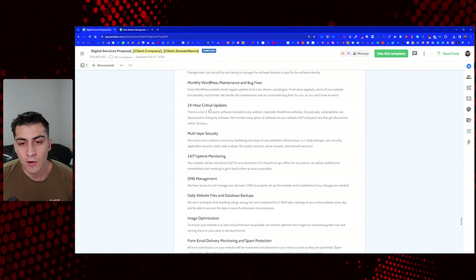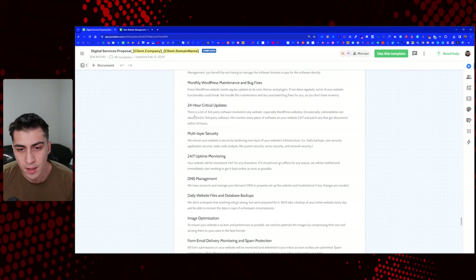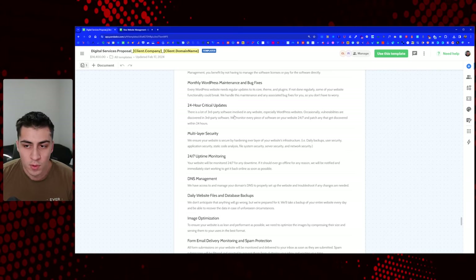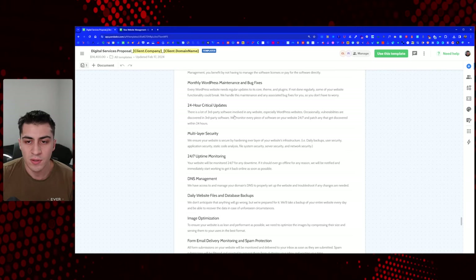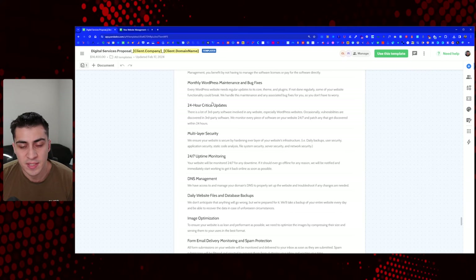24-hour critical updates: there is a lot of third-party software involved in WordPress websites, and occasionally vulnerabilities happen. We get notified when these things happen and we patch right away. It's slightly different from regular bug fixes — this is about emergency patching when a security vulnerability is discovered in the ecosystem. You have to be a professional here and keep watchful eyes and ears on everything happening in the WordPress community.